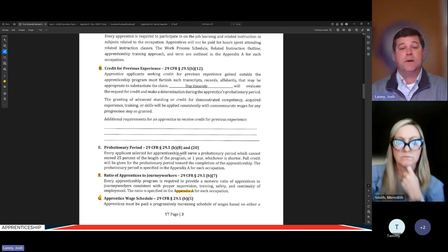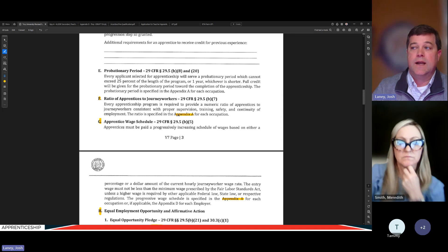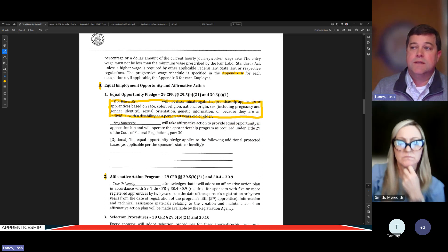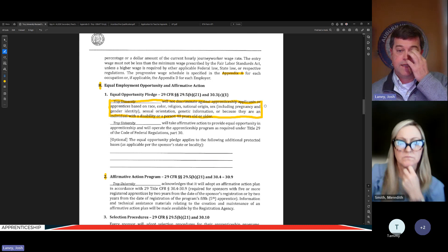The sponsor is also responsible for credit for previous experience — evaluating the apprentice's college credit as part of the transcript evaluation. Employers need to work with the sponsor to make sure the apprentice's application includes everything needed for that evaluation. The ratio for journey workers and the wage schedule are each unique to each Appendix A. The Equal Employment Opportunity Pledge states that Troy University will not discriminate against apprenticeship applicants, and by joining this program, each employer commits to adhering to that Equal Opportunity Pledge.